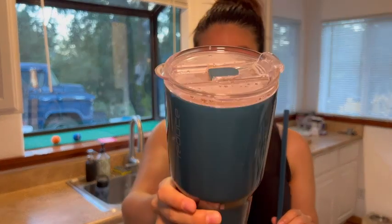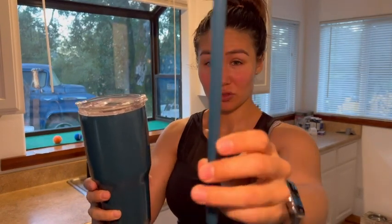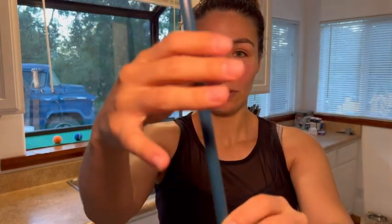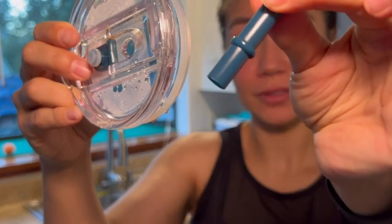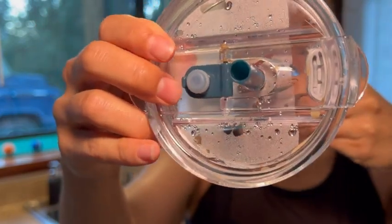As you can see, it's a typical tumbler and it has a straw option. This straw is super sturdy — it's going to be with you for the lifetime of your tumbler, I guarantee it. It also has this little piece on the bottom so that the straw doesn't fall off if you happen to tumble the tumbler.